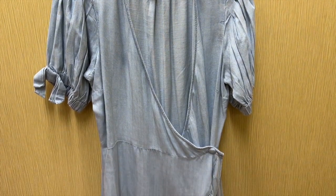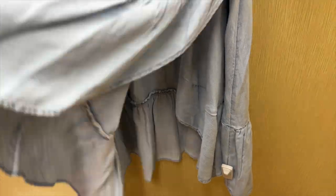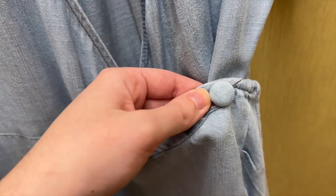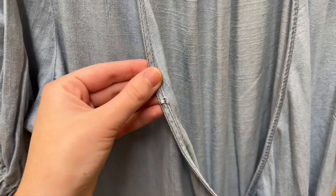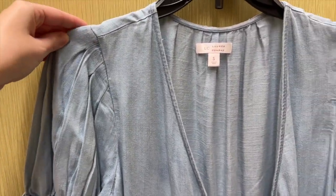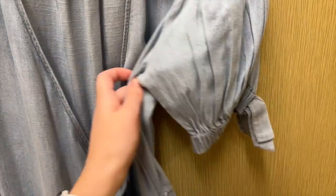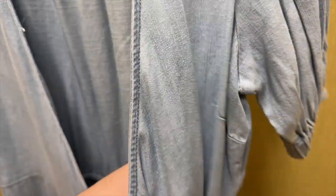Next I grabbed this light blue wrap dress from the brand Lauren Conrad. It has a ruffle at the hem and it is a true wrap dress with a button on the side. The neckline has a hook and eye closure. The short sleeves have elastic and a bow towards the hem, and there are pleats at the shoulder of the sleeves. I couldn't find a tag on this particular one but I tried it on in a size small and according to online it retails for $54.